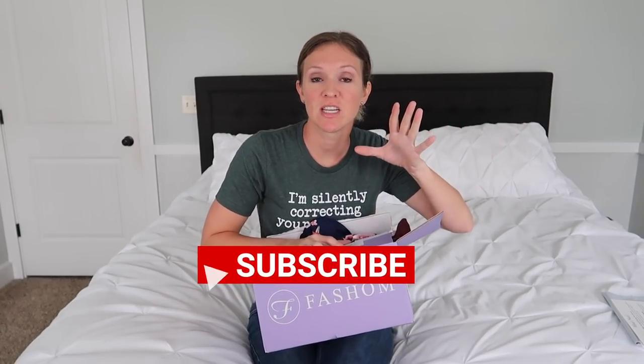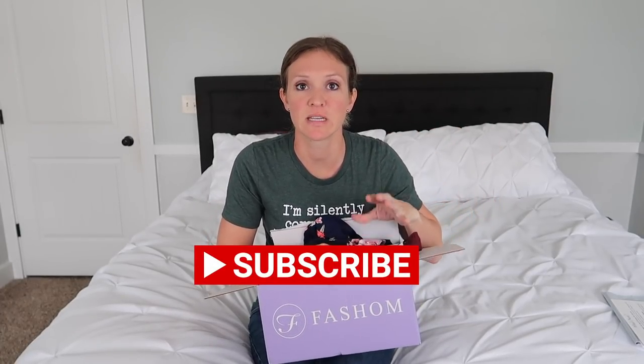Hello, my frugal friends, and welcome to today's review video on the discount fashion clothing box Fashom. I've done a video on them before — I've gotten two boxes in the past. The last time I tried to order, they email you about 10 items and you pick five. Last time I hated all of them so I canceled. I had a little credit in my Fashom account, so I ordered another box to use it up and cancel for good.